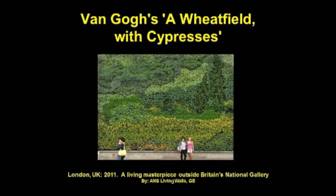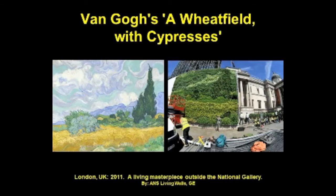How awesome is this — a Van Gogh painting brought to life in a living wall! Last May, using over 8,000 plants, GE brought to life the masterpiece 'A Wheat Field with Cypresses' as a living wall outside the front of the National Gallery in Trafalgar Square. Meant to demonstrate GE's commitment to helping reduce the National Gallery's carbon footprint, over 6,600 individual plant boxes with 8,000 plants were grown and installed over a four-month period.